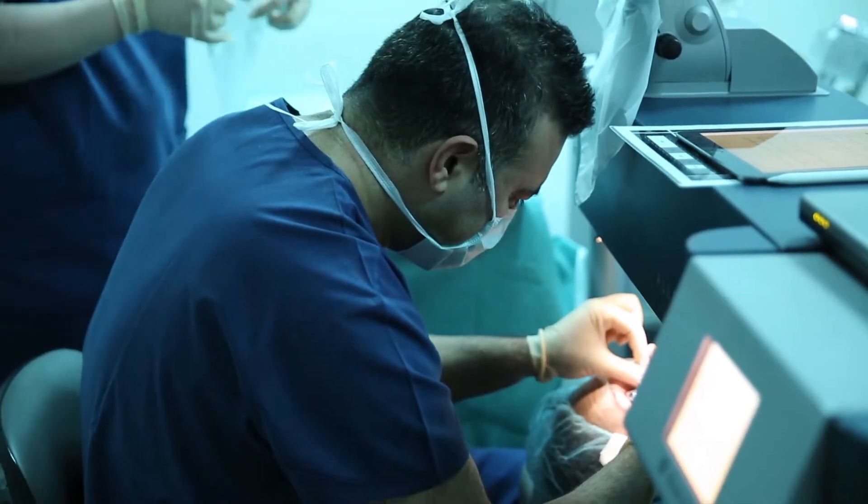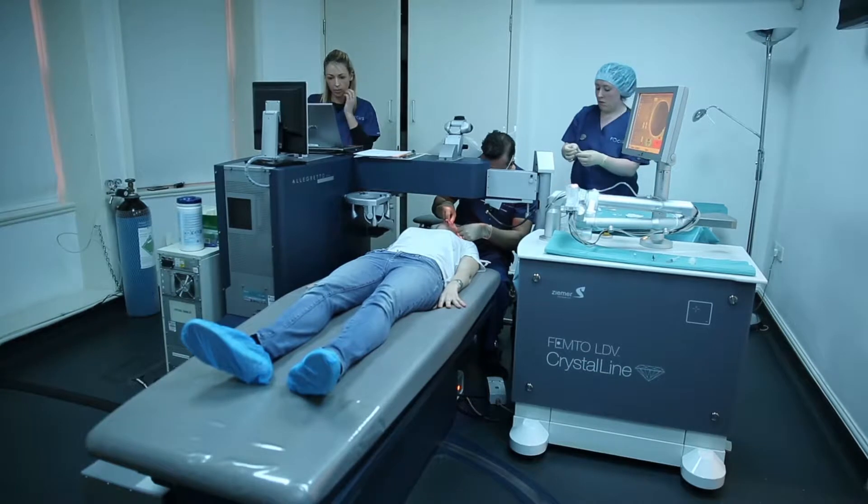In terms of the surgery itself, it's very quick — typically takes ten minutes. You're in and out before you know it, and that's for both eyes. Following the procedure, we lie down in the recovery area for about five to ten minutes, let all the adrenaline dissipate, and then we check you once more before you go home.